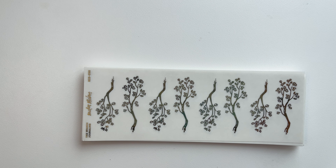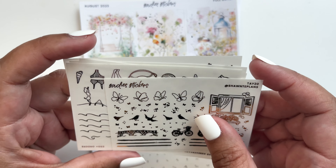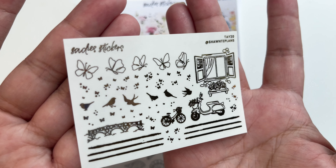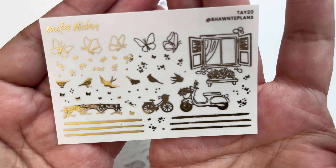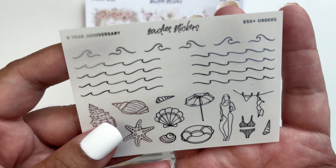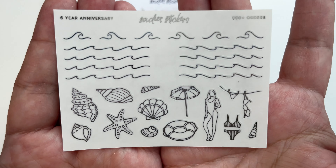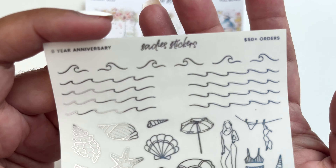I shopped during her anniversary sale — I thought it was a birthday sale but it's actually her six-year anniversary. I got a lot of freebies. I put in Shante's name in the notes to get her freebie since I use a lot of butterflies and birds — very useful for me. Then there's the 50-plus orders freebie and the all-orders anniversary freebie.